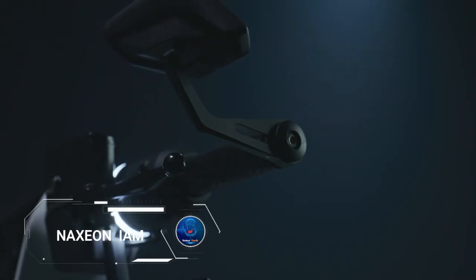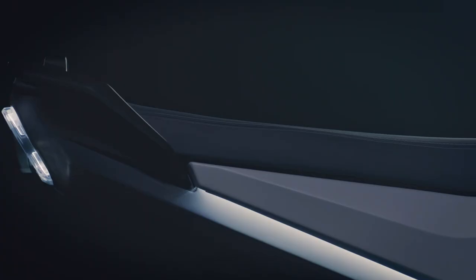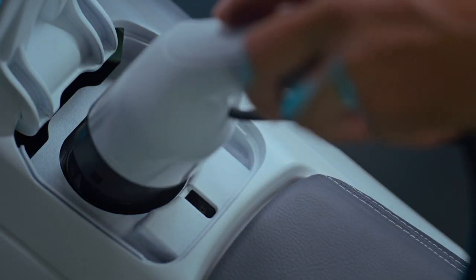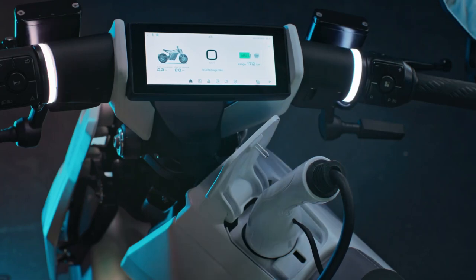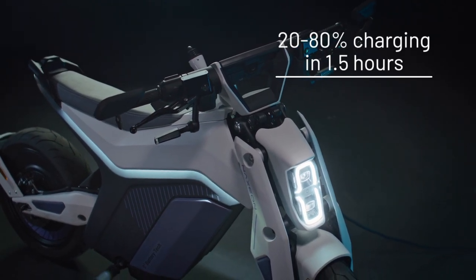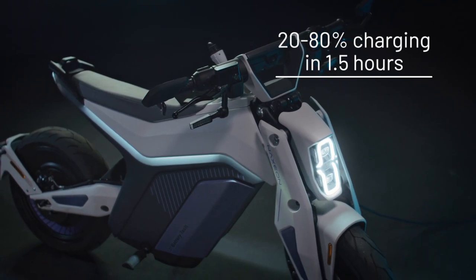The Naxeon I AM is a high-speed electric motorcycle designed for the modern rider, offering a top speed of 120 kilometers per hour and the ability to accelerate from 0 to 50 kilometers per hour in just 2.8 seconds. It boasts a range of 180 kilometers at a constant speed of 60 kilometers per hour, and takes just 90 minutes to charge from 20% to 80% using the optional quick charger.